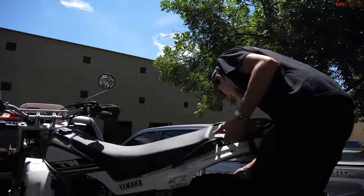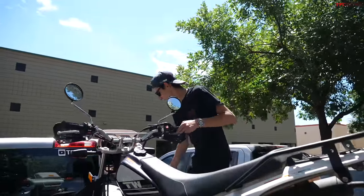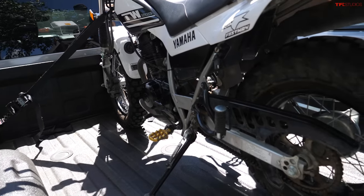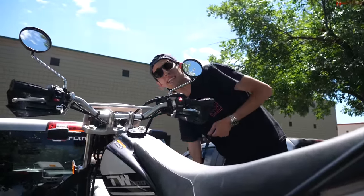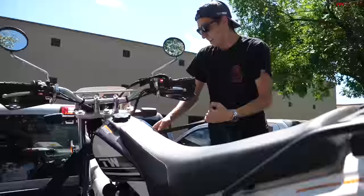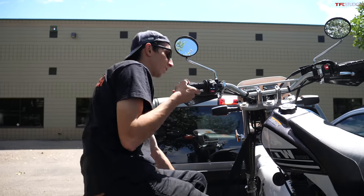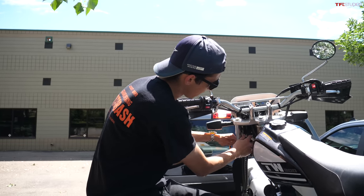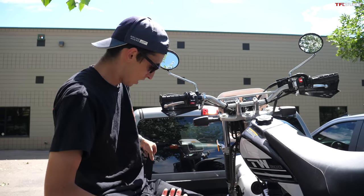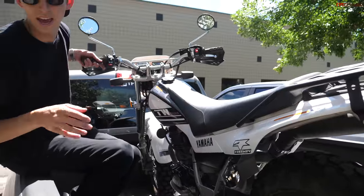Back at the office after the road trip. While unloading, Alex got a Facebook notification that the 1990 teal TW they were excited about — the one that was listed for $2,000 — had its price raised to $3,000 overnight. The seller was clearly getting way too many messages and realized he'd undervalued it. A 1990 TW 200 shouldn't be worth three grand, but it is in the current market. Alex was feeling bad about overpaying, but feels less bad now knowing that old one is going for three grand while they got a much newer bike with fewer miles and better parts for just over four.